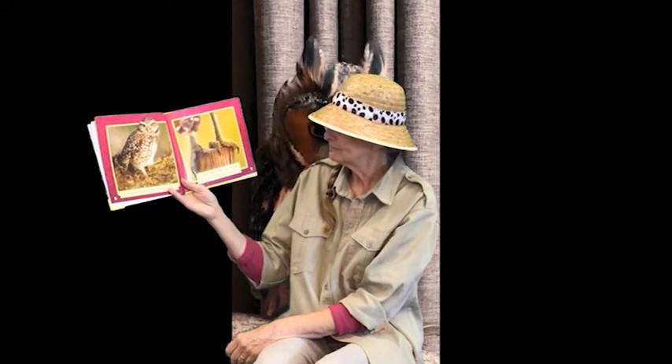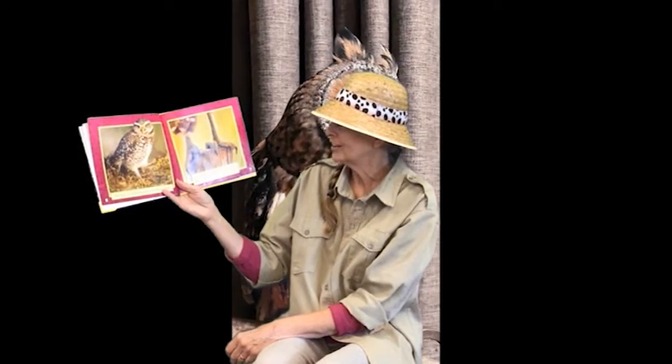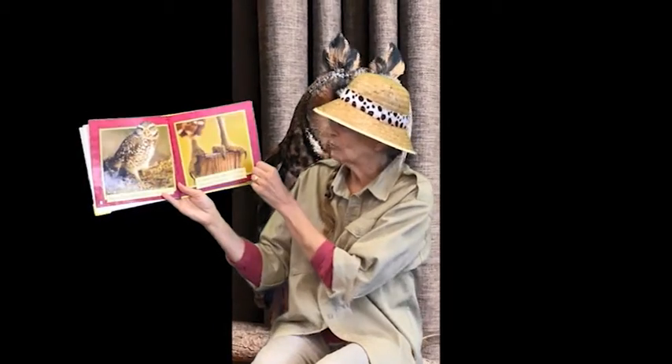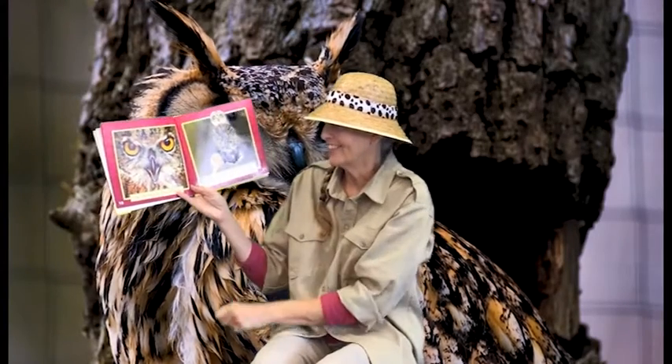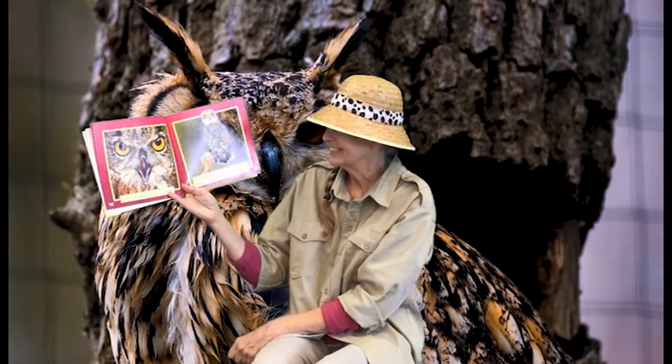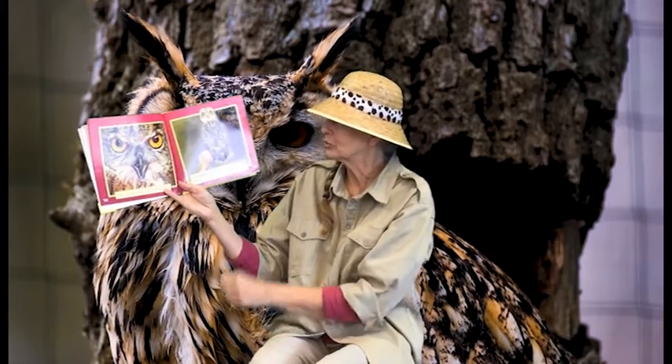When she is young, she stays in the nest with her family. She has four sharp claws on each foot, and on each foot she can move one claw to the front or back. She has eyes that cannot move, so she has to turn her head to look around.